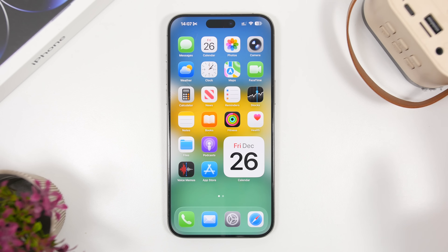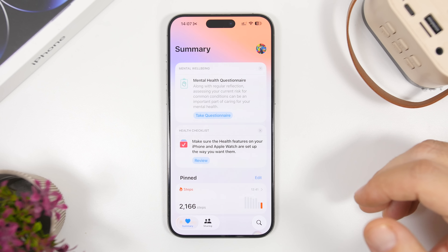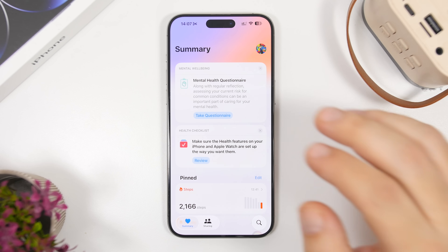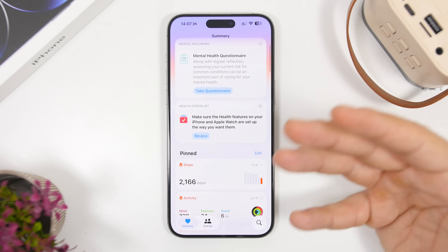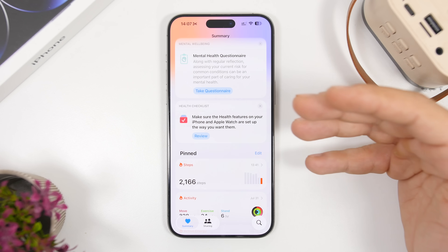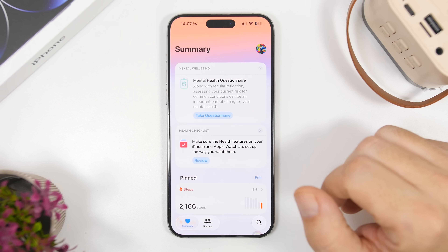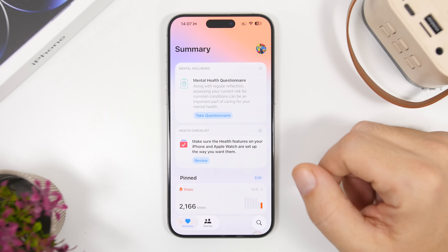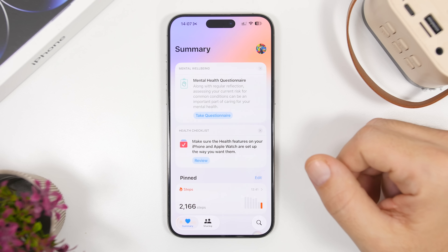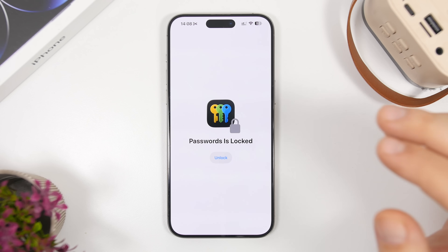Now it looks like the new revamped Siri is finally coming with iOS 26.4. There will also be a redesigned Health app with this update — a new layout for categories and simplified metric logging. The Health app hasn't changed much with iOS 26, but the major update is coming with iOS 26.4 and is expected to include new AI-powered features for health and a fitness assistant.